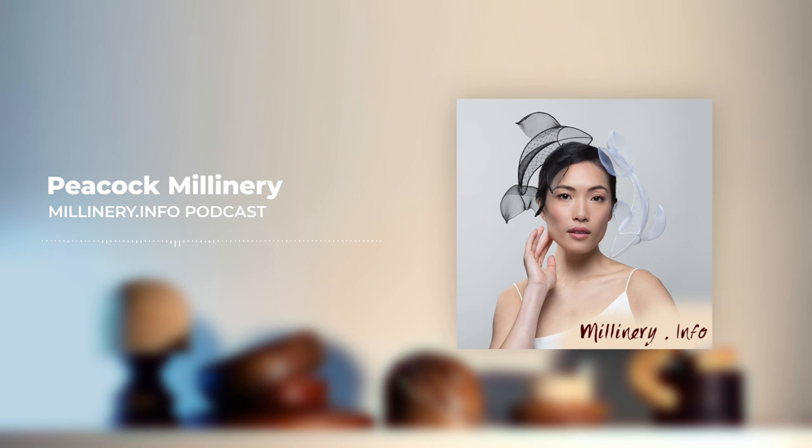When we last spoke — and for those listening, if you haven't heard Belinda's podcast about her millinery award piece, go back and listen — you were just in the process of moving. You've since moved and set up a whole new studio. How was that experience?